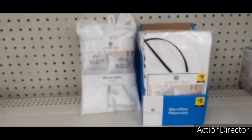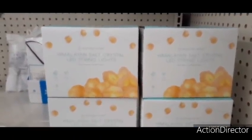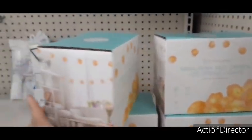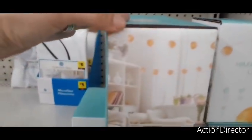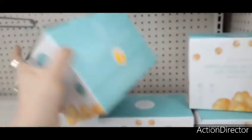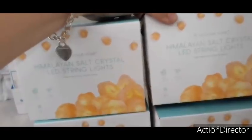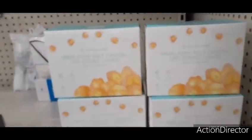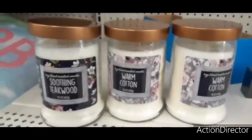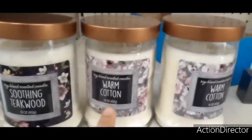They also have these Himalayan salt crystal LED string lights. I'm trying to figure out how many are in the set — it just says LED light, unique shape, elegant design. Not sure how many are in the string or the price, but they are really cute.